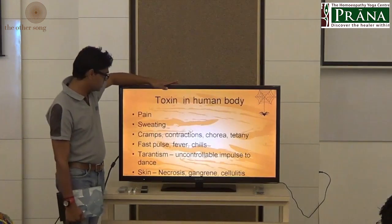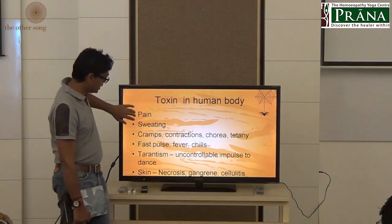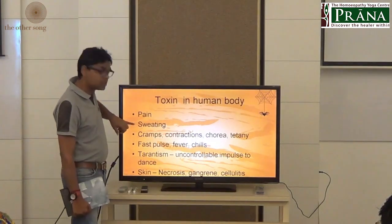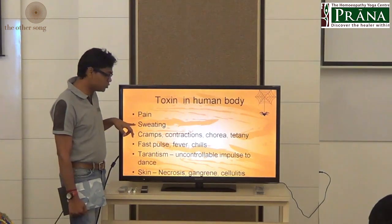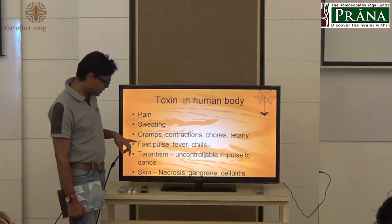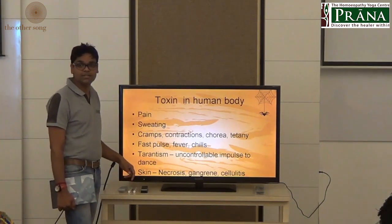In summary, the key toxic symptoms of Tarantula in the human body are: tarantism, profuse sweating, severe irritation and pain, cramps, contractions, tetany, fast pulse, fever with chills, and skin necrosis with gangrene and cellulitis.